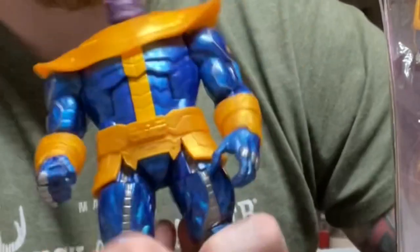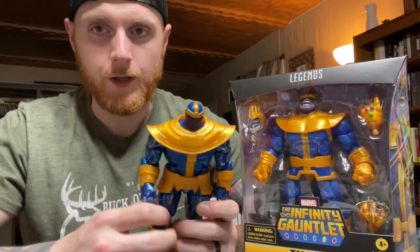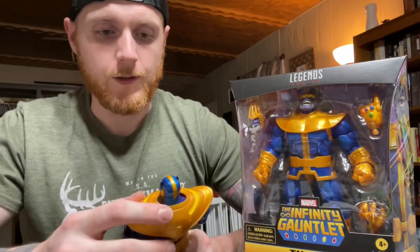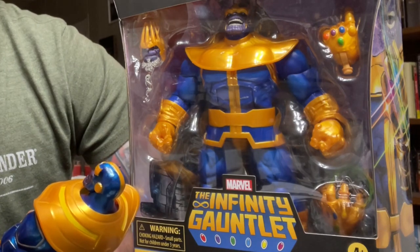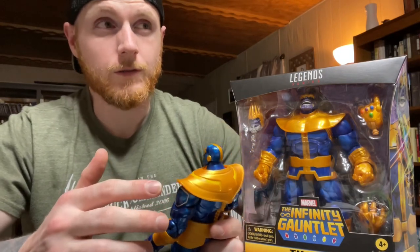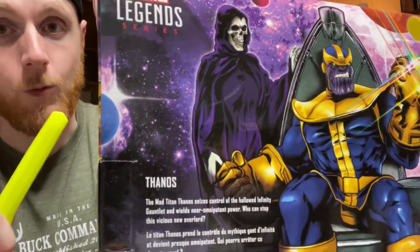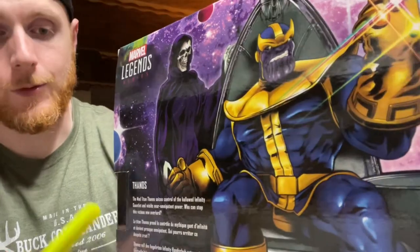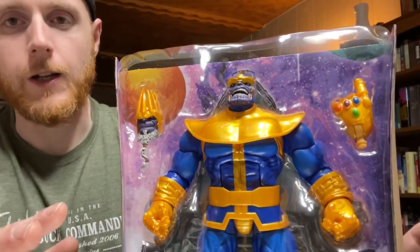Hey guys, now that I've made it home we can unbox this Thanos and talk about it. I'm definitely going to compare it to this Walmart Thanos. The Walmart Thanos is one of those action figures where you spend twenty dollars and get incredible value — it looks great on card, amazing on your shelf, and has an amazing sculpt. It's been out for almost four years now so we are in need of an update. The packaging on this new figure is sick — I don't want to open it, but here we go.